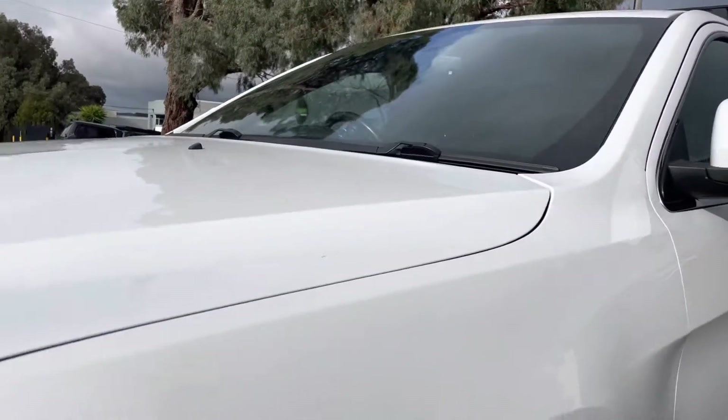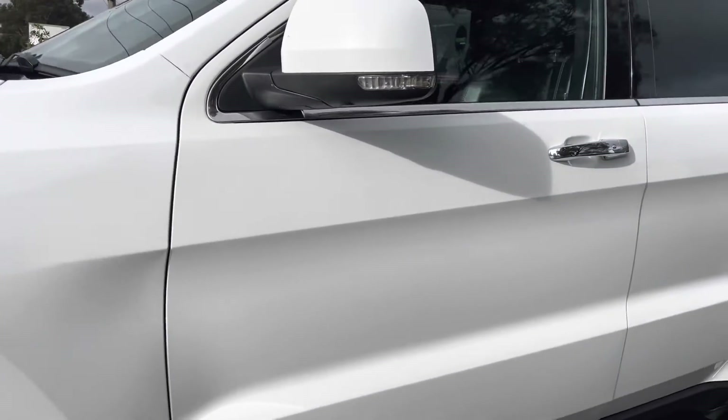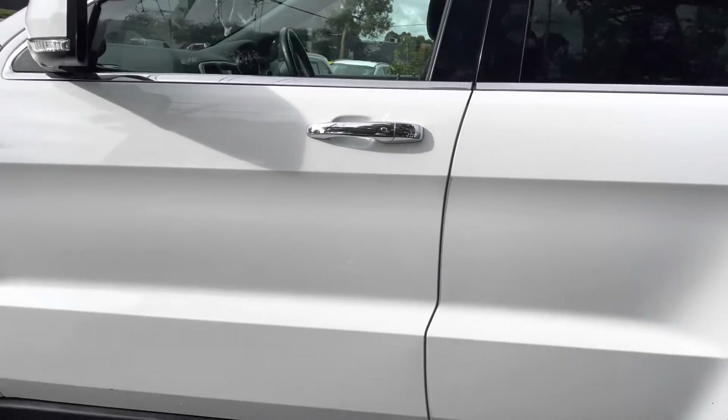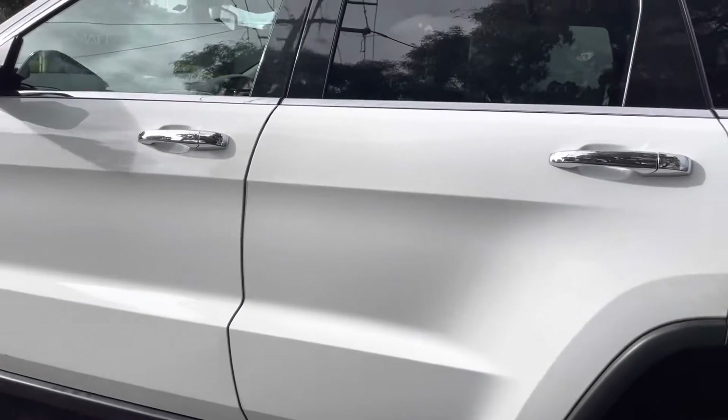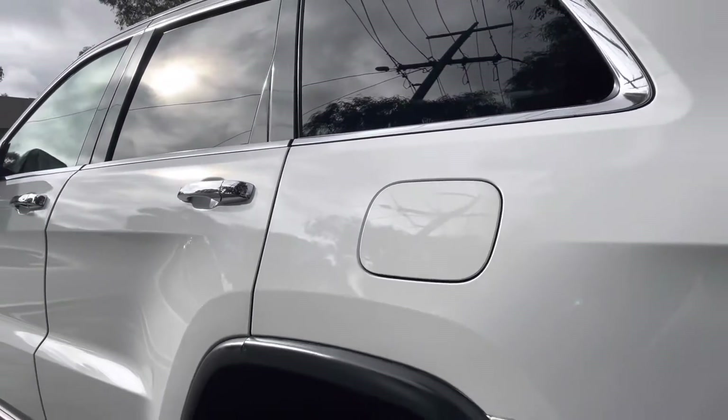As we come around the front now, you can see just how well this car's been kept. All your panels have been kept immaculate — there's no marks or scratches, no stone chips. It does have the full blackout pack with the black grille.